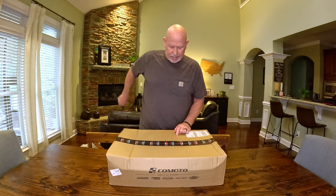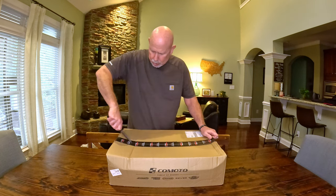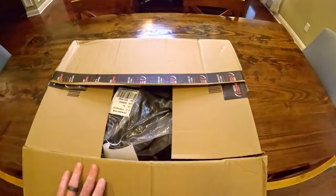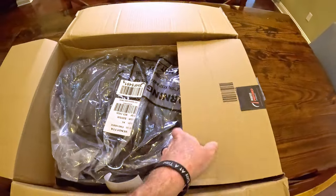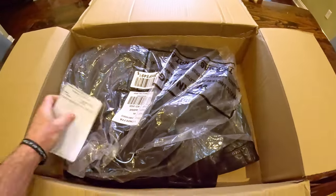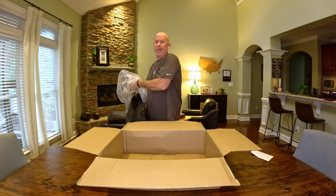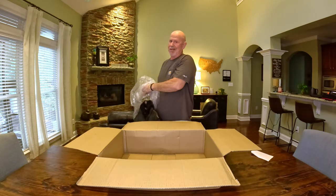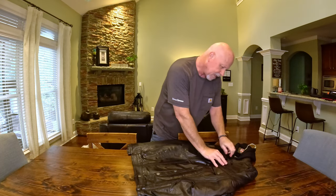Literally just got delivered today. I ordered this jacket from RevZilla, and that's the link I will put down below. It comes in a pretty sturdy box, wrapped up in plastic on a hanger. This is it — again, this is First Manufacturing's Vendetta jacket.